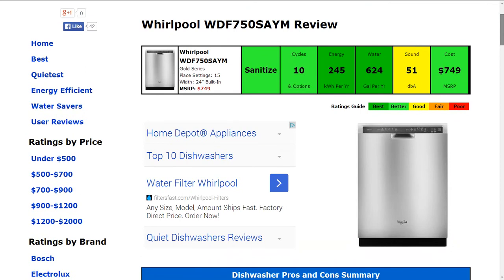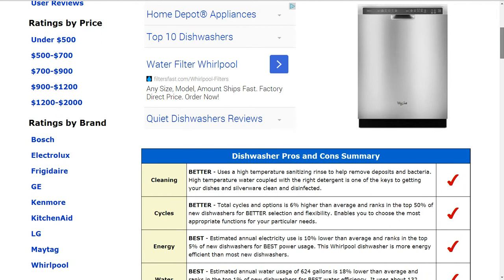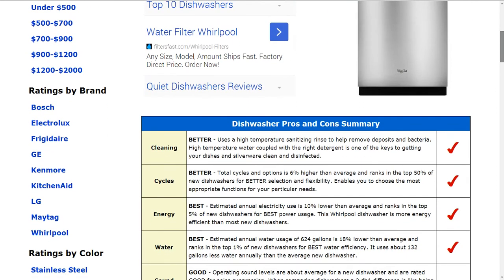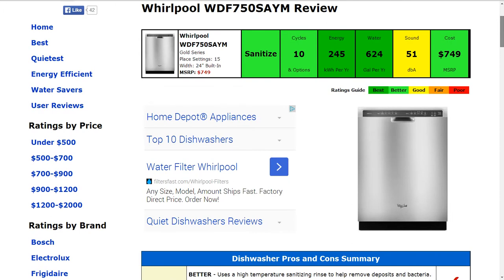Energy usage is 245 kilowatt hours per year, which gets a best rating — about 10% lower than average — and ranks in the top 5% of new dishwashers for best power usage. Water usage is an estimated 624 gallons per year, about 18% lower than average, and it actually ranks in the top 1% for best water efficiency.